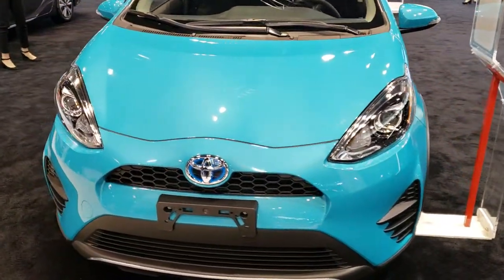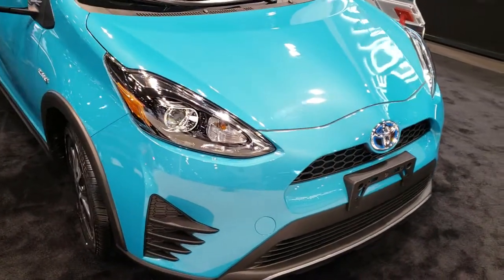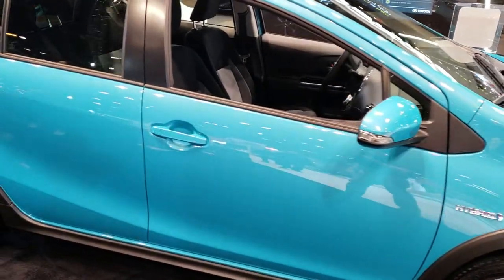This is Brett with Summit Automotive in Fond du Lac, Wisconsin. I'm here at the 2019 Chicago Auto Show doing some videos of different cars and everything we're seeing here. I'm trying to get as many videos as possible, and this here is a Toyota Prius.